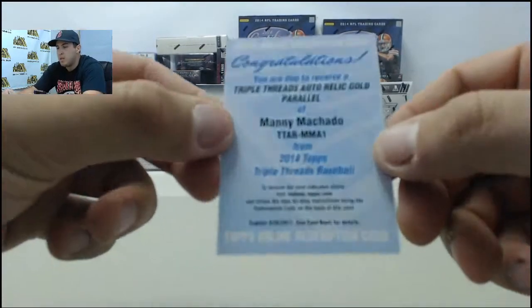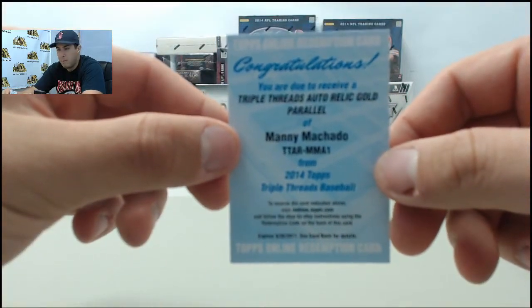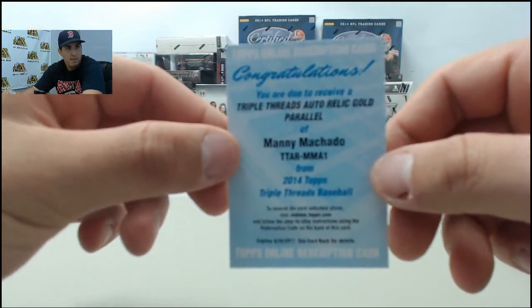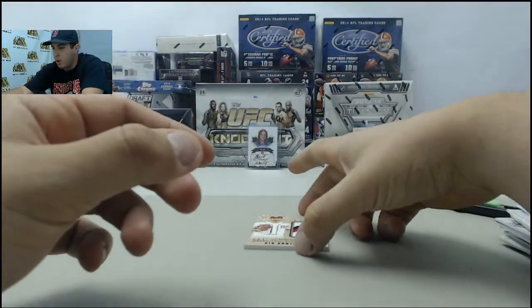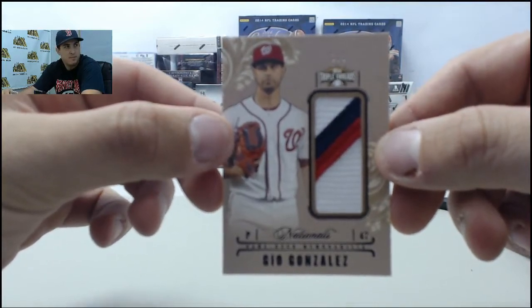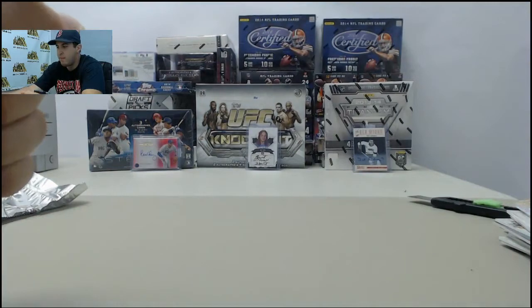It's going to be a big hit — a triple threads auto relic gold parallel. It's going to be Manny Machado. That's a nice pull there for Brian R. — Manny Machado redemption, a sweet pull. And on the back, we have a patch card, numbered 3 of 9, Gio Gonzalez. A nice way to end the break with that Manny Machado.